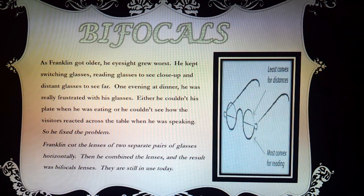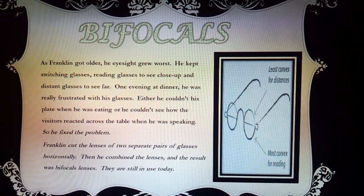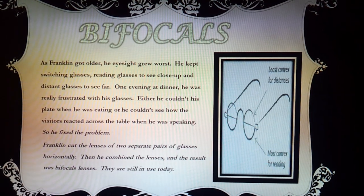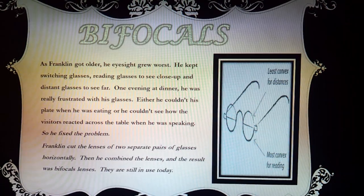Franklin cut the lenses of two separate pairs of glasses horizontally. Then he combined the lenses, and the result was bifocal lenses. They are still in use today.